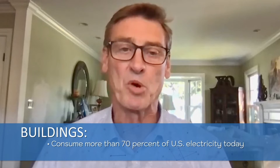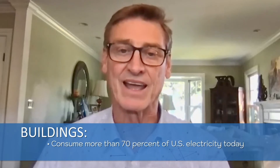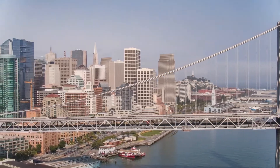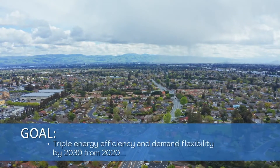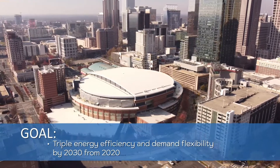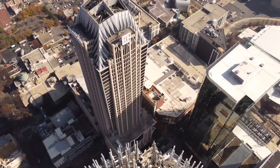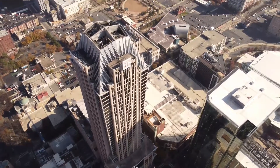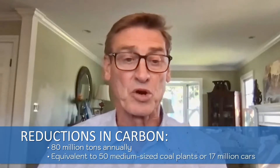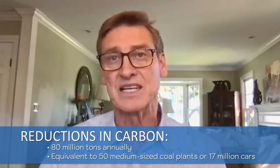Buildings consume more than 70% of U.S. electricity today and account for at least one third of carbon emissions. A recent report from the U.S. Department of Energy published a national roadmap for grid interactive efficient buildings. Their goal is to triple the energy efficiency and demand flexibility of buildings by 2030 relative to 2020. According to the DOE, the value that grid interactive buildings can bring to the U.S. power system is between $8 billion and $18 billion annually by 2030. It helps reduce carbon by about 80 million tons of CO2 annually — equivalent to about 50 medium-sized coal plants or 17 million cars.